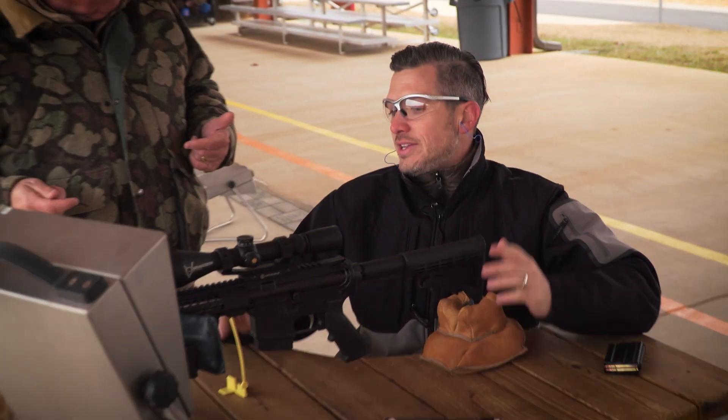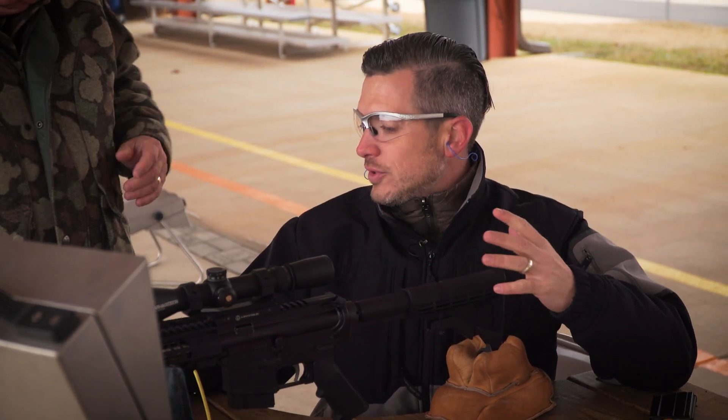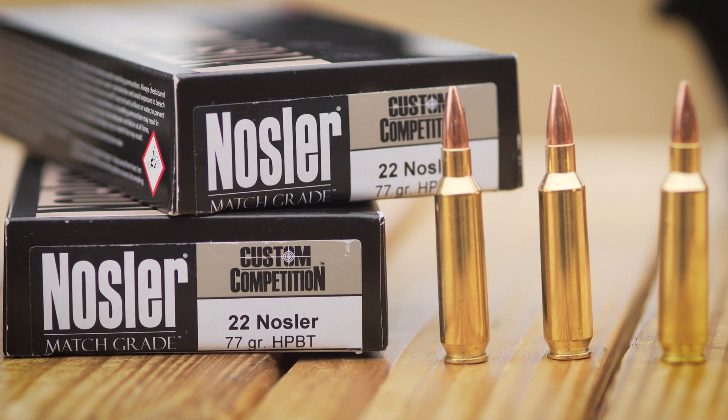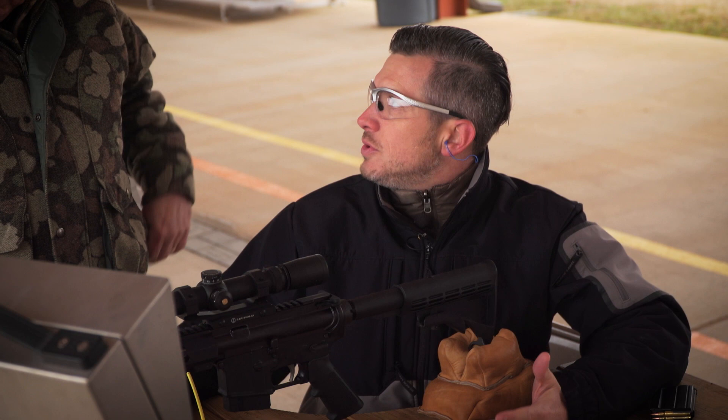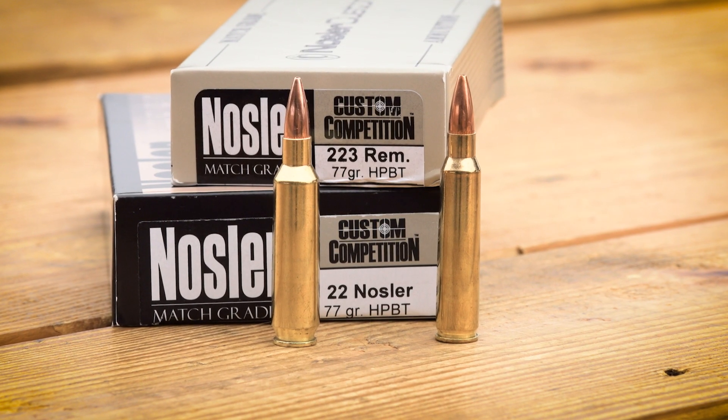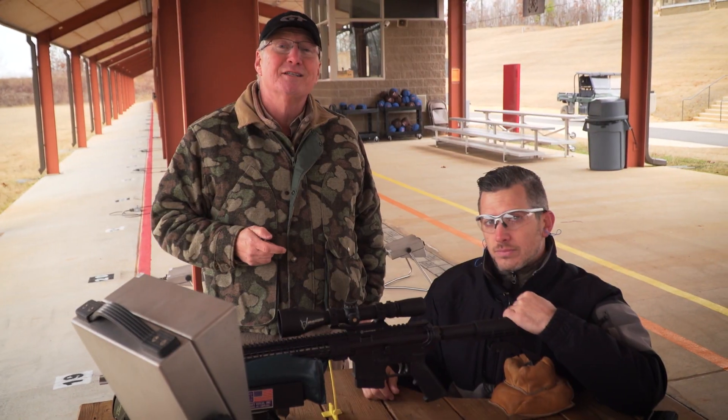How does it shoot? How does it feel? The recoil for something that is kind of like a magnum cartridge — it's going about 400 feet per second faster than a .223 — the recoil is no different. No different to me. So far, the .22 Nosler is impressive.